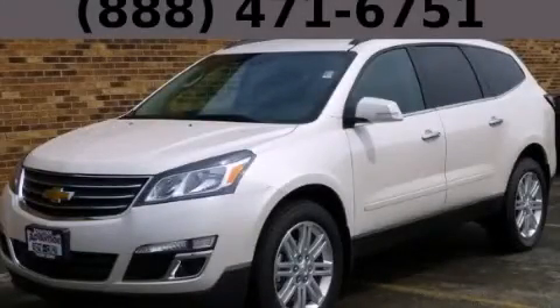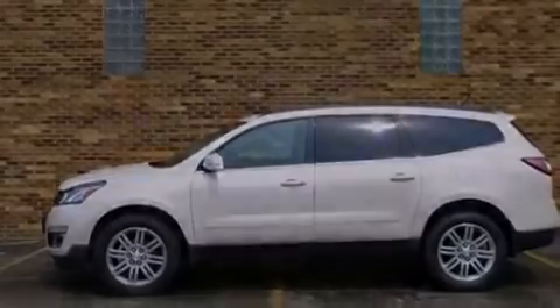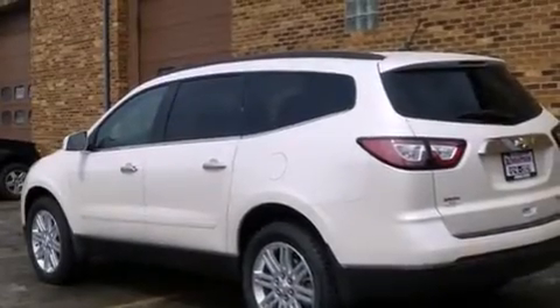This is a brand-new 2013 Chevrolet Traverse, a car-like ride with space like an SUV. It features a 3.6-liter six-cylinder engine and an automatic transmission.